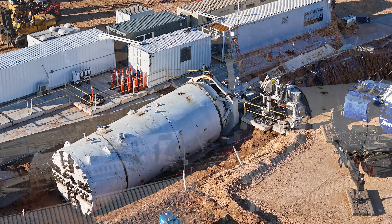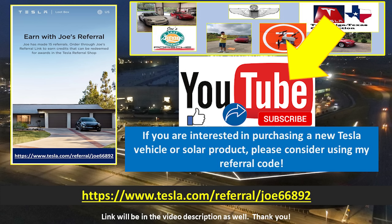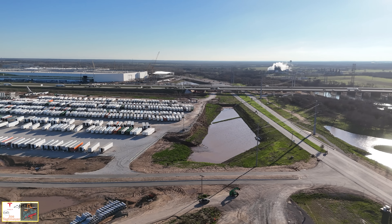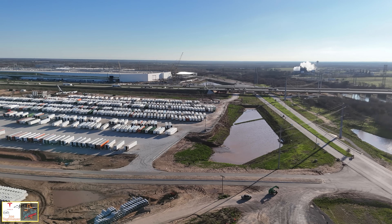So without further ado, let's fly around the site. Let's see what else we can see on this beautiful but windy day here at Giga Texas. As always, thank you very much for watching and I do appreciate all your support. Take care. If you would like to support my efforts, please consider using these links which will be in the video description. If you are interested in Tesla products, you can help yourself and support me by using my referral code. Don't forget to hit the like and subscribe buttons on my YouTube video as this helps as well. My drones are ready and raring to go — let's go flying over Giga Texas.